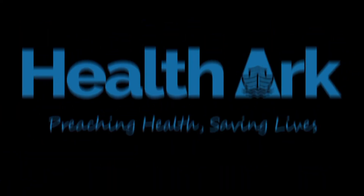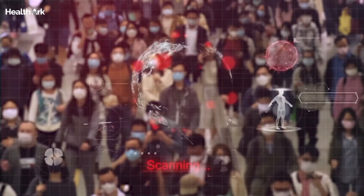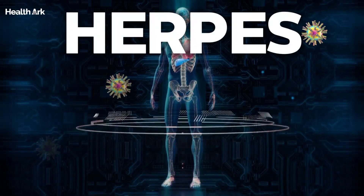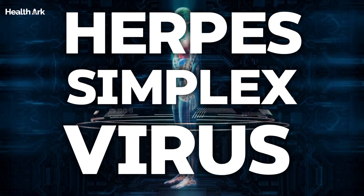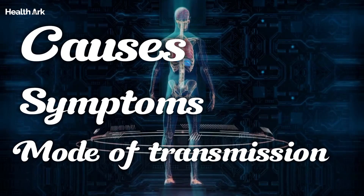Hello, everyone, and welcome back to our channel. Today, we're diving into a topic that affects millions worldwide, yet is often misunderstood: herpes simplex virus. So if you've ever wondered about the causes, symptoms, and how it spreads, you're in the right place. Stick around, because this information might just surprise you.